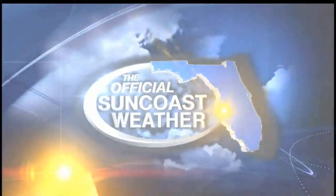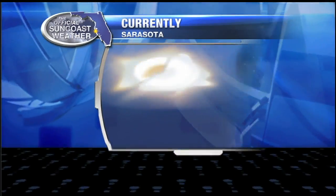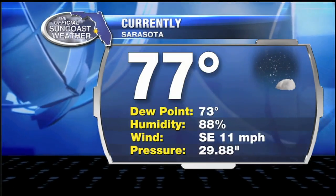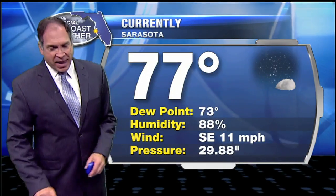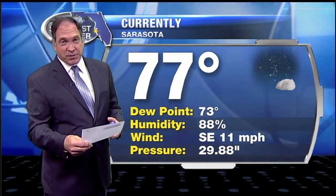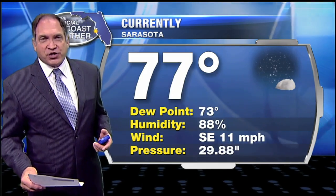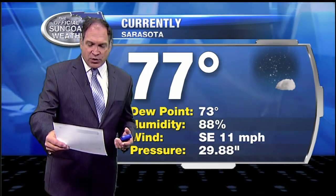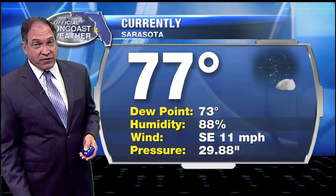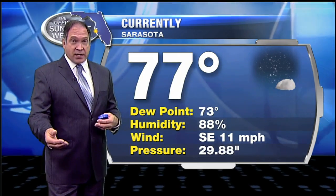The official Suncoast weather with ABC7 meteorologist John Scalzi. Current conditions outside: 77 degrees, 73 degree dew point, southeast wind coming in at about 11 — not too terribly bad. Morgan Lee in Bradenton reports it being a little breezy at her house. She picked up 7 and a quarter inches of rainfall yesterday. Becky in old Myakka got 4 inches of rainfall. And again today, we could see some fairly good downpours of rain coming.